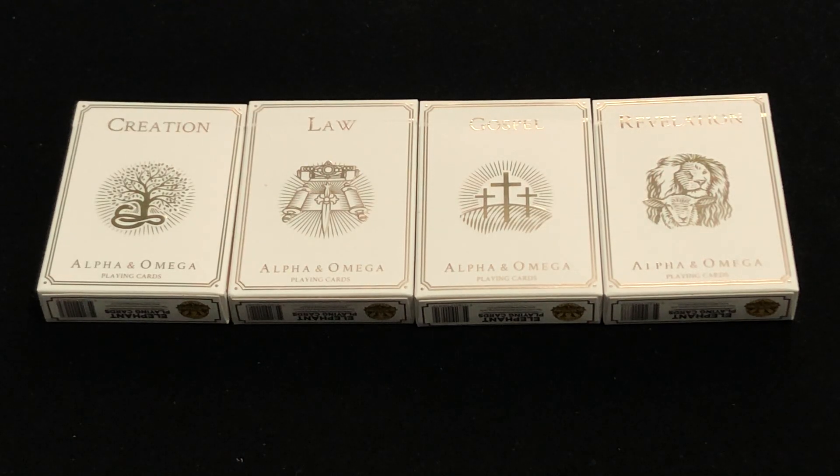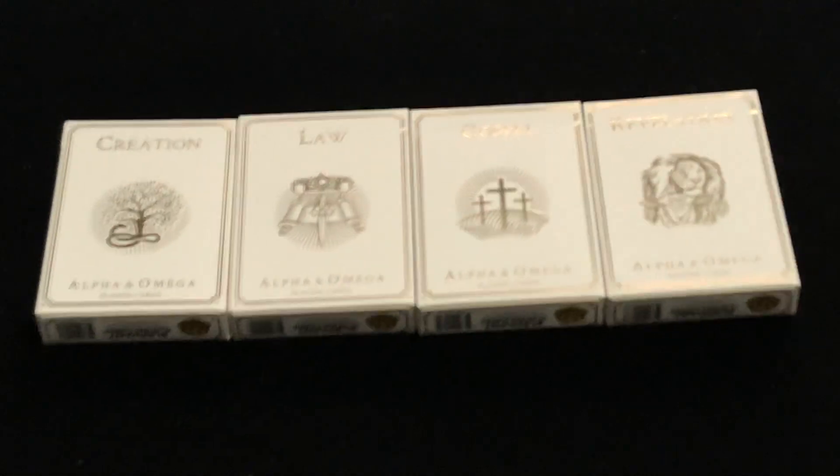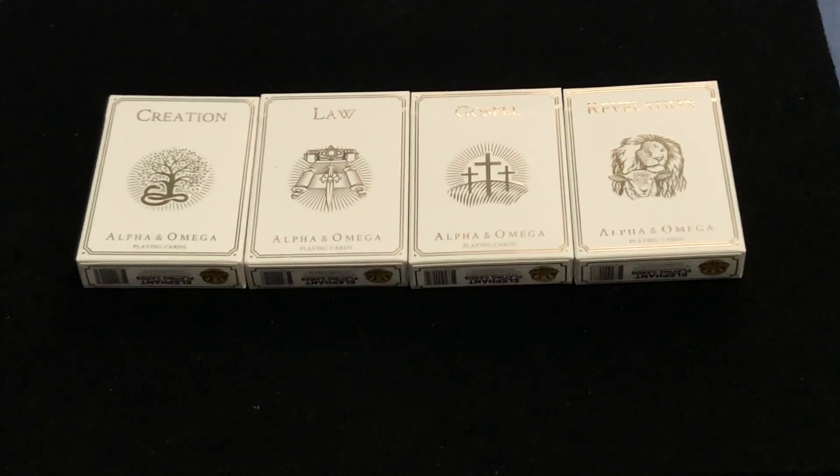Hello everyone, it's VDZF2 here back with another deck review. Buckle up, this is going to be a bit of a long one. Get some popcorn. Hopefully it won't be super long, but we'll see.